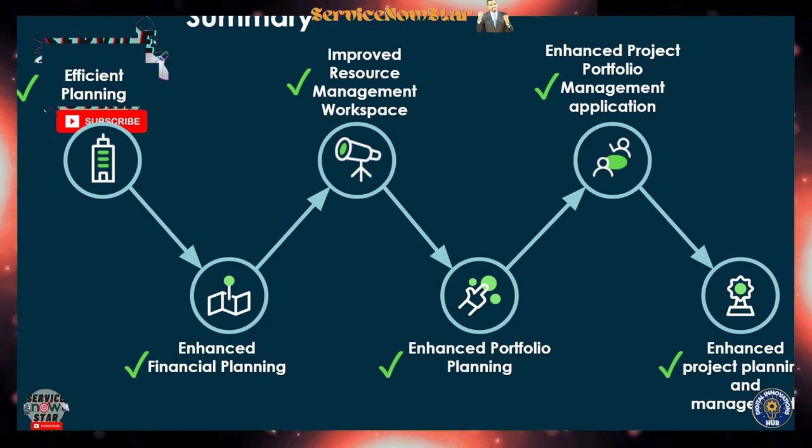If you haven't yet decided to upgrade, make sure you go ahead and upgrade to Washington DC — unless you need to wait for FedRAMP approval or similar requirements. The Washington DC release is already here and available. I'm going to show you some of this functionality in my personal developer instance.